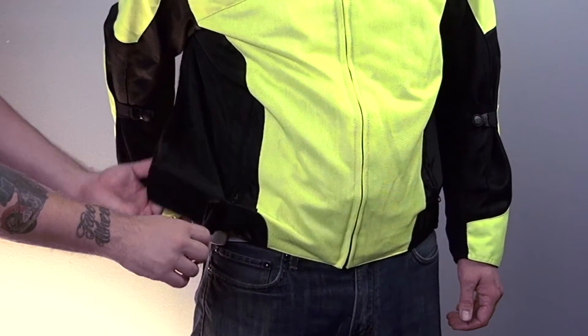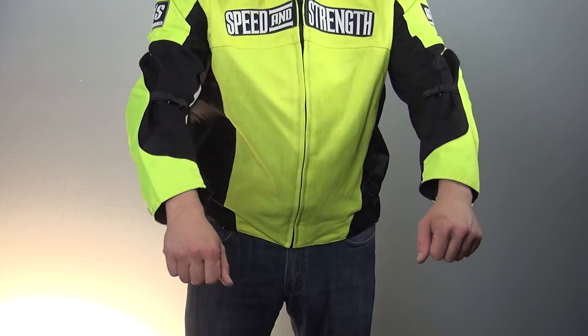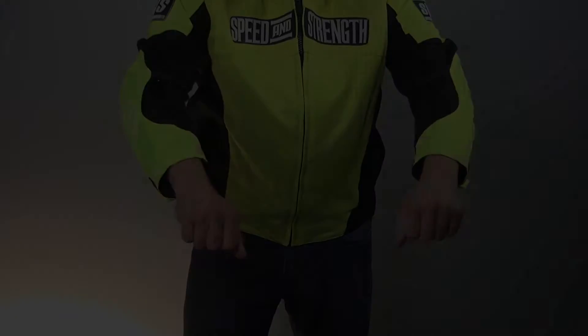This jacket has a very full cut. This sample here is an extra large. Rick is 5 foot 11 inches tall, 175 pounds, and has a 40 inch chest. The length of the torso is perfect — you want a jacket to come down to right about your belt. If it's much longer than that, it may bunch up in the front when you're in your riding position. The arms are actually a little short, and you may be a little bit thin in the build for this particular cut.